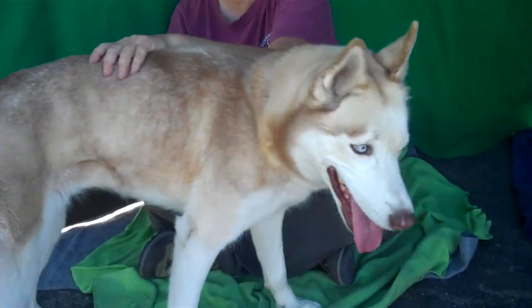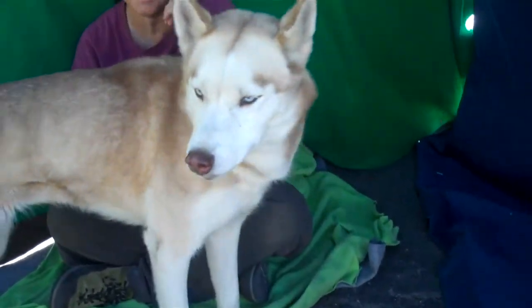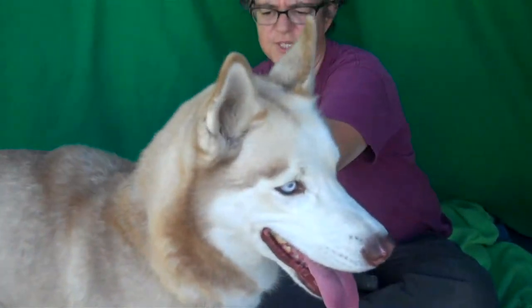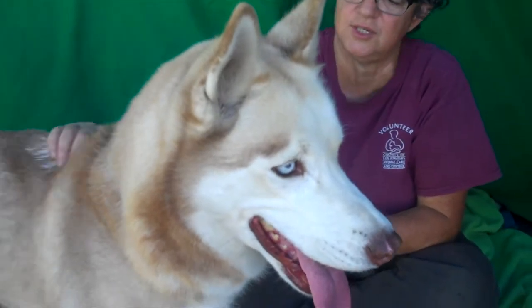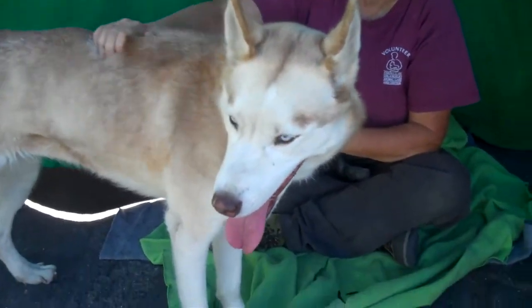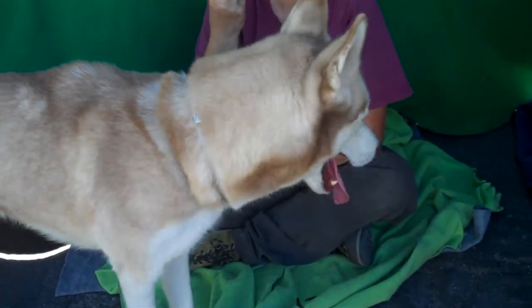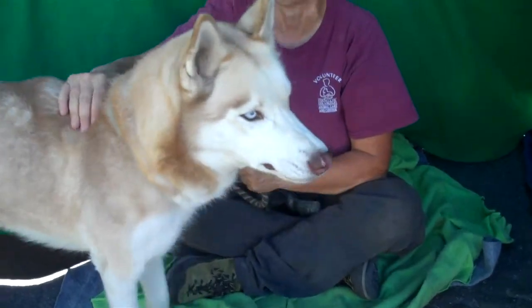But this breed does need exercise. She'll be good for walks and hikes and jogs. She actually does have kind of a medium energy level, so she's not that frenetic — she doesn't have that frenetic stuff going on.